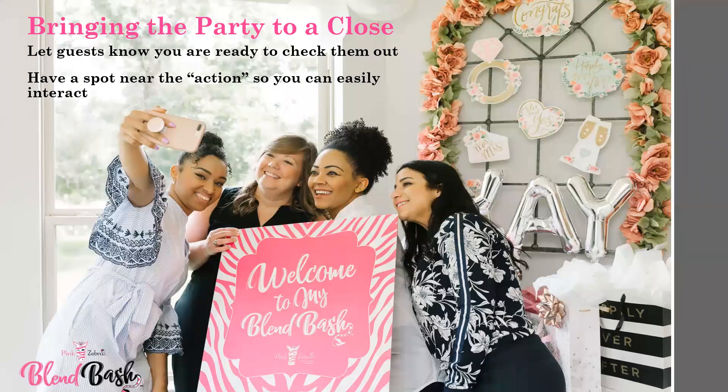Once the blending is winding down, start pulling guests aside one by one to close them out. Stay close to the action so you can still see and hear what's going on and create a welcoming atmosphere. Remember to take a quick picture with the Blend Bash sign with all of the guests and their blending bags for a fun post in your social media outlet. Encourage the host to post it on her page too, so her friends can see the fun everyone had.